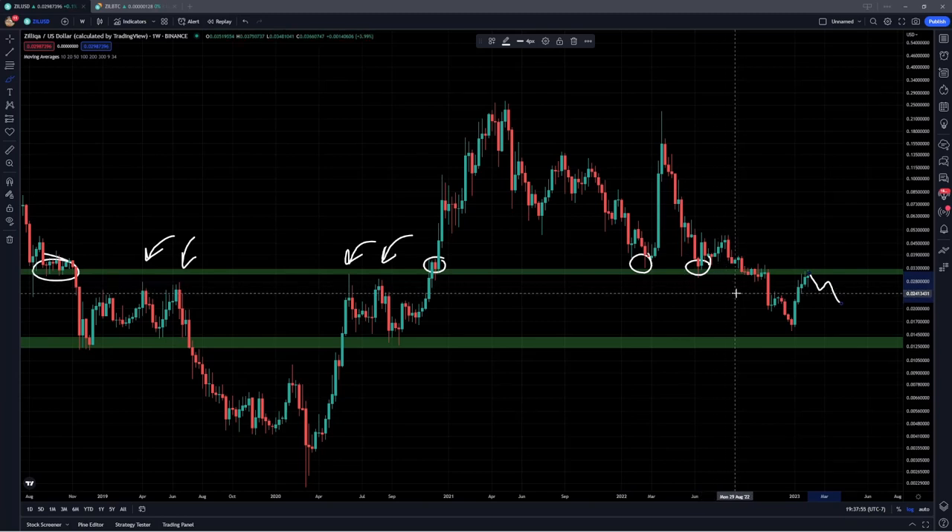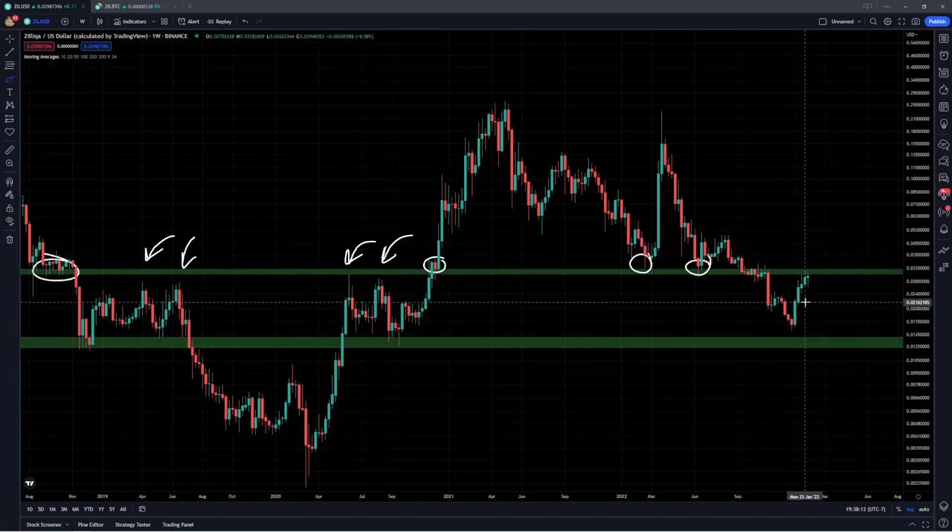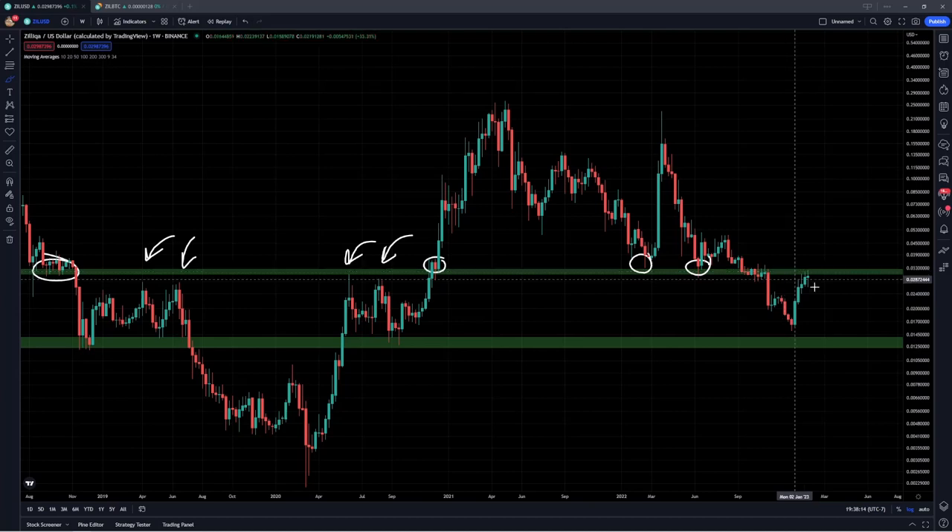That rejection scenario would be one in which Bitcoin comes back down to retest the $20,000 to $21,000 range. That is really the risk on this weekly chart — that we flip this into resistance after it was previous support back in 2022. Certainly doesn't have to happen, and especially if Bitcoin is reclaiming $24,000 and moving up toward $25,000, $26,000, or even $27,000, that's going to drag all of the altcoins back up with it. In that case, the bullish scenario would have Zilliqa forming a longer-term deviation and fakeout below the previous support at 3.1 cents.